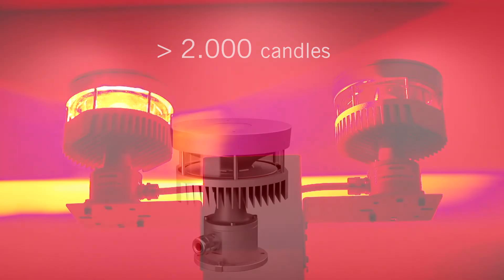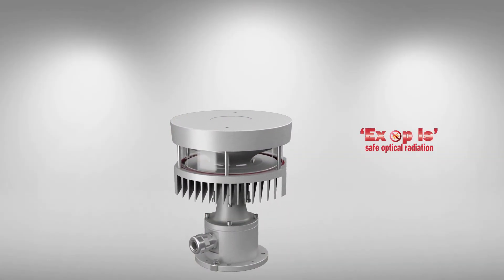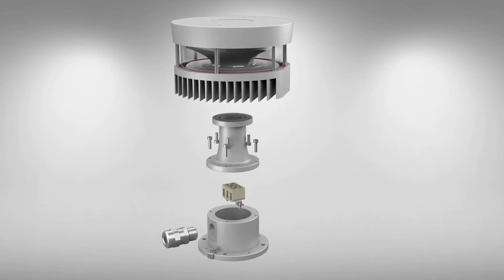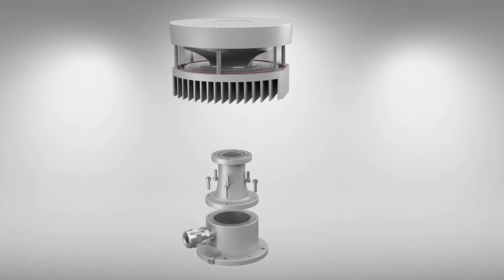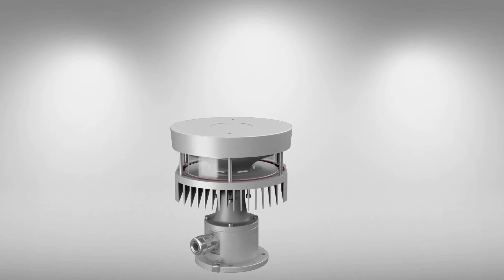The large cooling fins and the LED light system guarantee long-lasting performance. The innovative design, combined with the construction details of the internal reflector and the borosilicate glass, eliminate any type of optical error typical of systems with traditional glass globes.